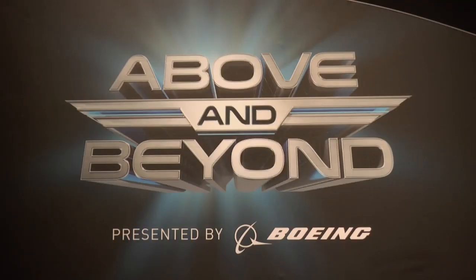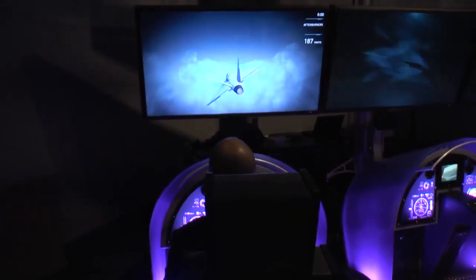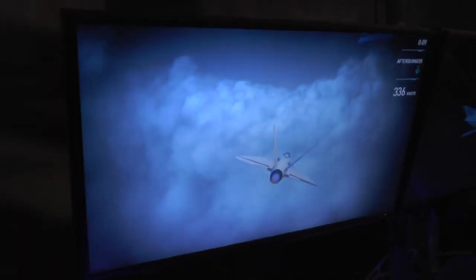The name of this exhibit is Above and Beyond. I think it looks amazing. My name is Christian Greer. I'm the Chief Education and Programs Officer here at the St. Louis Science Center.